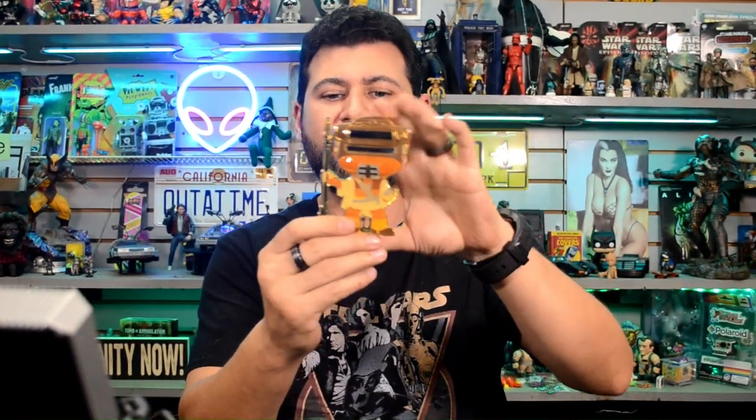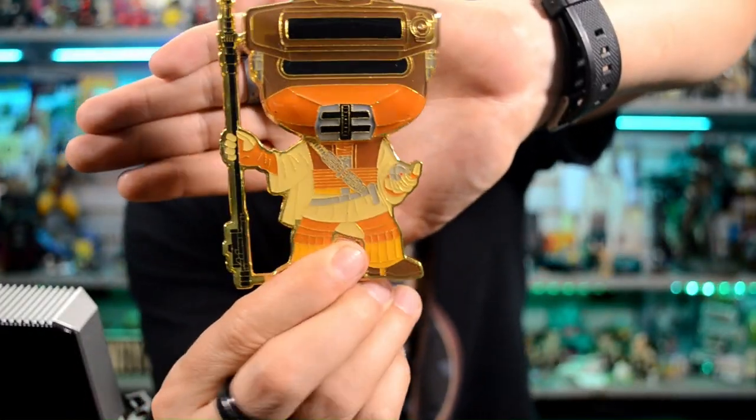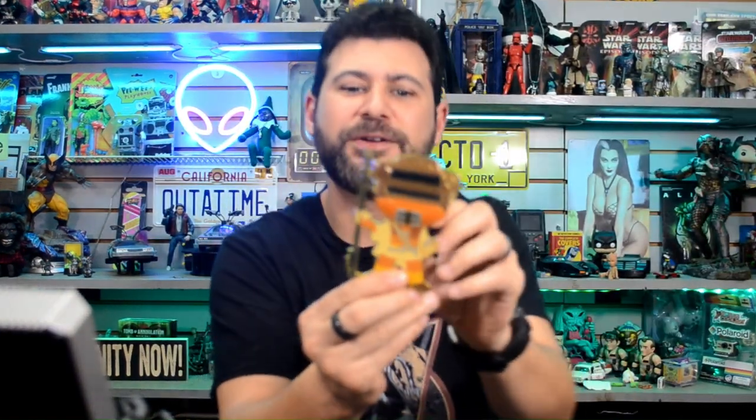Going ahead and open this up — sometimes you want to keep it in the case, but you know what, you can't take it with you after you die, you might as well show it off. It's a hefty pin — it's got some weight to it. Great character, Leia infiltrating Jabba's palace to try to save Han. Luke shows up before her and gets thrown into the pit — and you know what happens after that with the sarlacc.